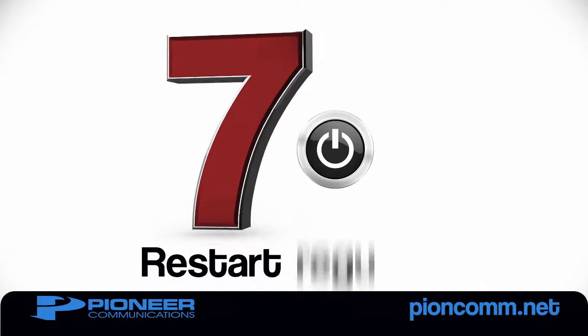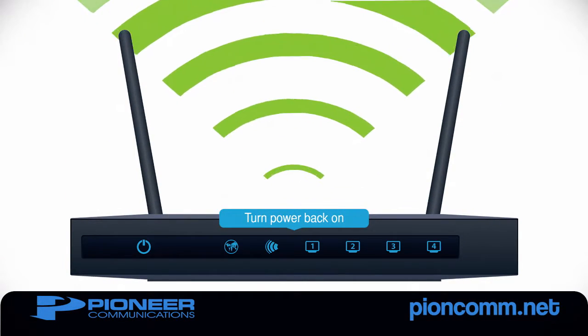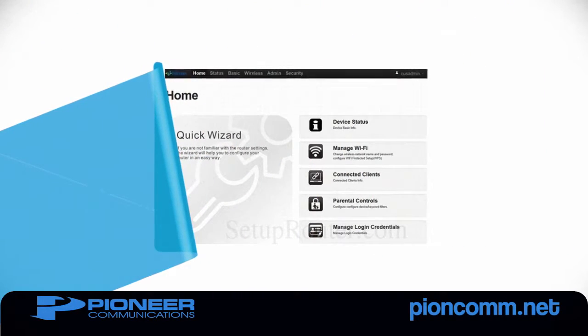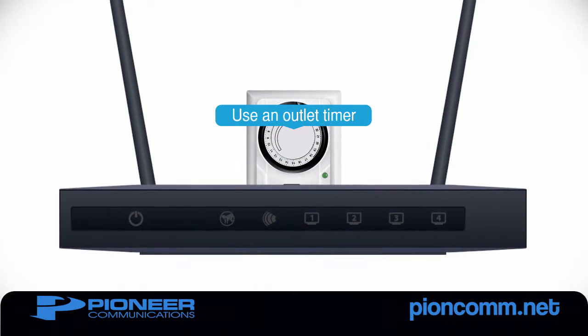Number 7: Restart your router regularly. A simple reboot can solve many Wi-Fi problems and increase speeds. Your router's manual may explain how to program it to restart on a schedule, or simply use an outlet timer to turn your router off at a convenient time.